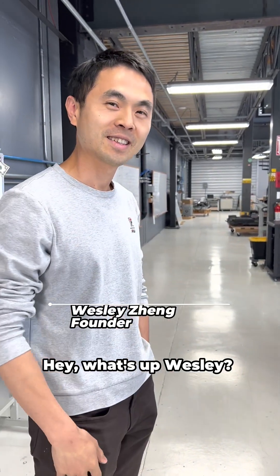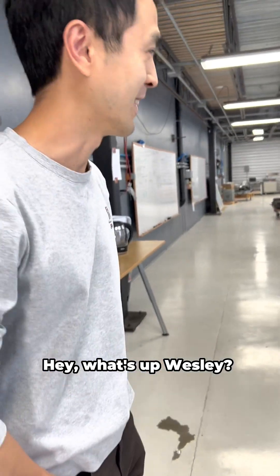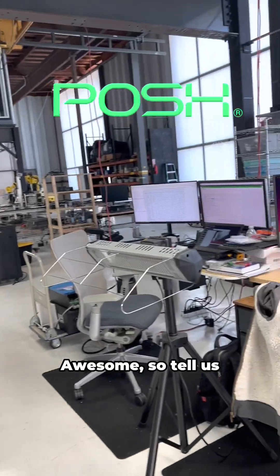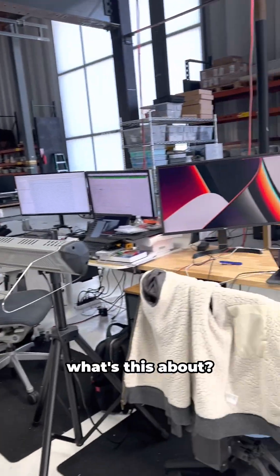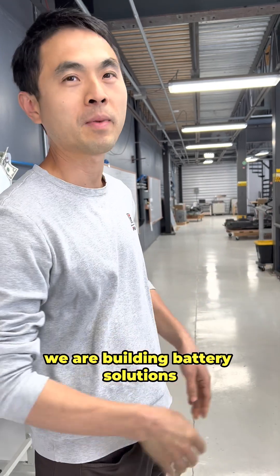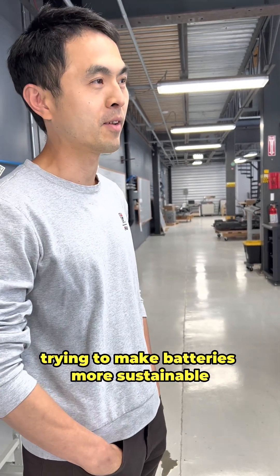Hey, what's up Wilsley? So Posh Robotics is here — awesome! Tell us what this is about. We are doing a couple of things: on one side we are building battery solutions, trying to make batteries more sustainable.